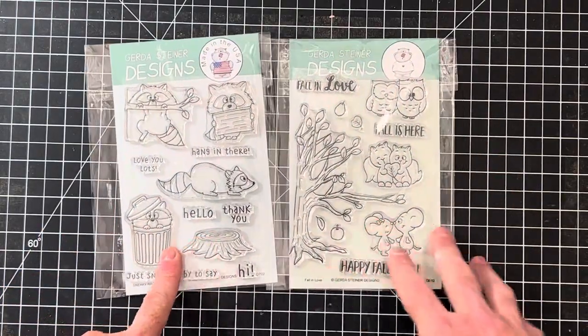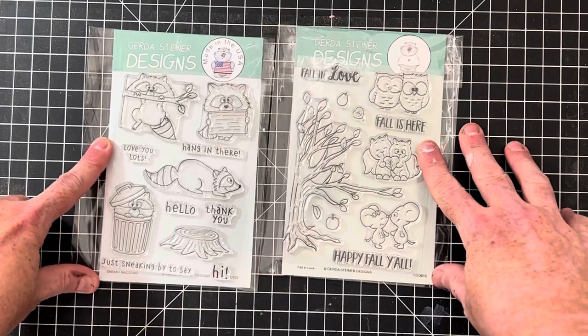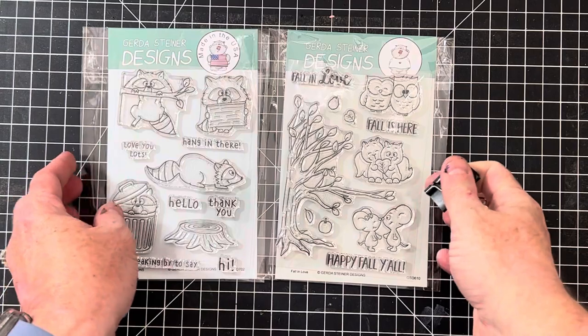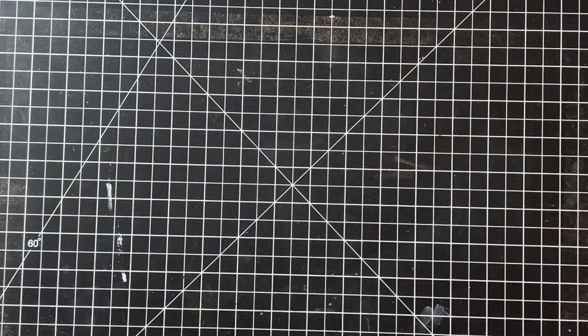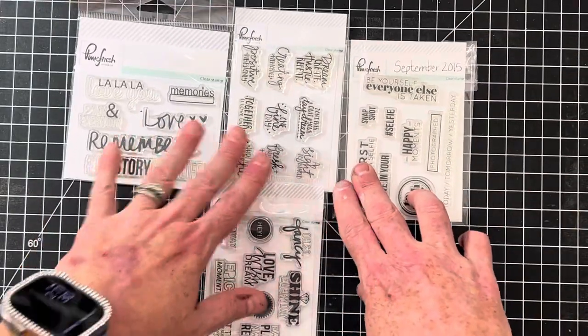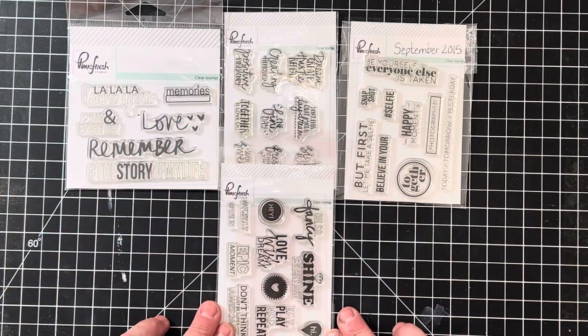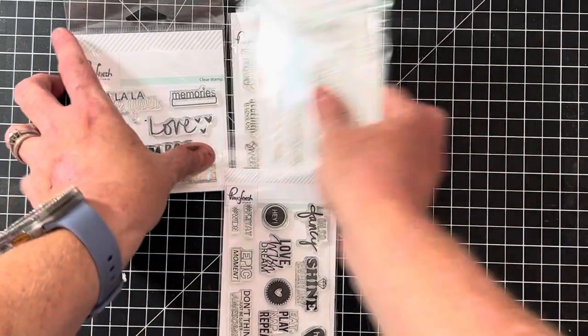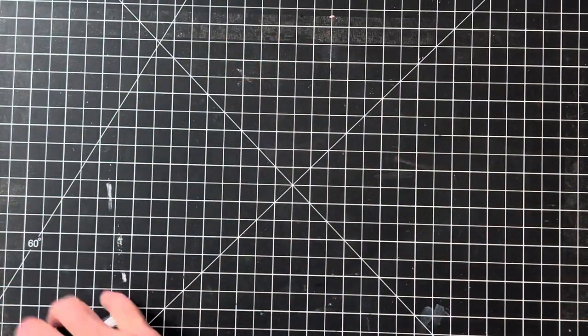This is more of a fall set by Gerda Steiner Designs — great quality photopolymer. She also makes a ton of cute little animals and characters, and I do have quite a few of hers in my store so feel free to check out the others. This is another Pink Fresh set — a planner set that I grouped together. These are a little bit smaller, I believe these ones are 3x4. I know some of you are interested in planner stuff. Pink Fresh years ago specialized more in planners, but they've moved more toward beautiful floral stamps and dies.